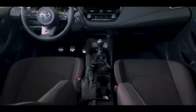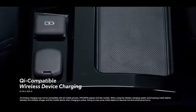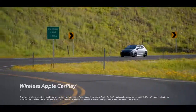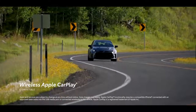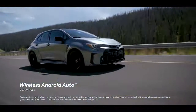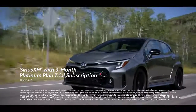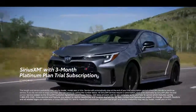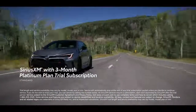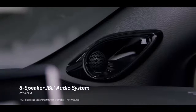In-car convenience and entertainment also play a big role in creating the complete package. GR Corolla offers available Qi-compatible wireless device charging, and all grades come standard with an 8-inch touchscreen display with Toyota's latest audio-multimedia system, including standard wireless Apple CarPlay – connecting drivers to Apple Music, maps, messages, and other favorite apps – as well as wireless Android Auto. There's also a standard 3-month SiriusXM Platinum plan trial with over 165 channels, plus an available 8-speaker JBL premium audio system with an 800-watt amplifier.